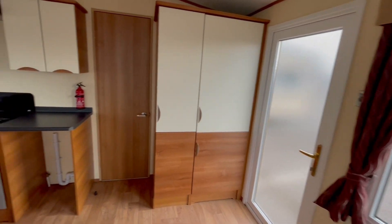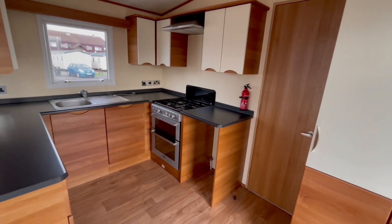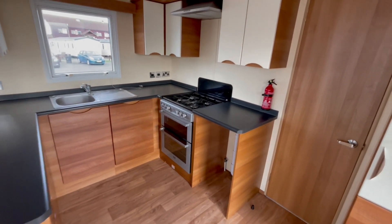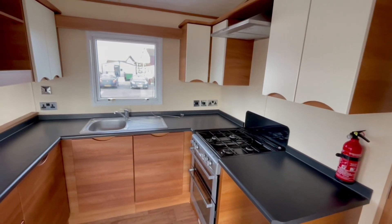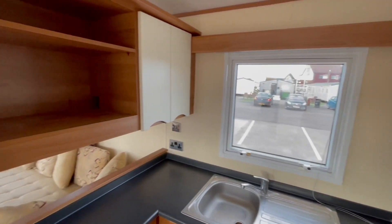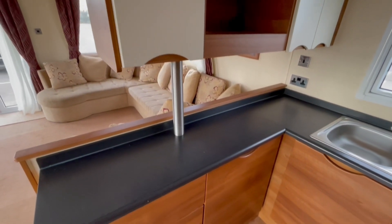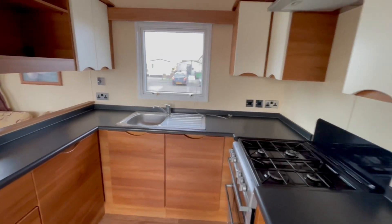As we pan around into the kitchen, we've got a U-shaped kitchen with space for a washing machine just here, stainless steel sink, gas cooker with an external extractor, and then space up here as well for your microwave.